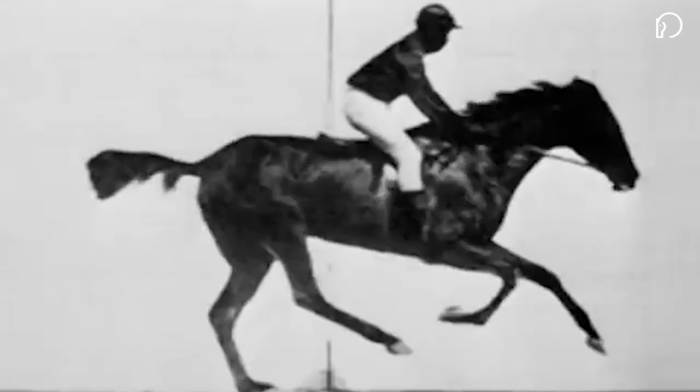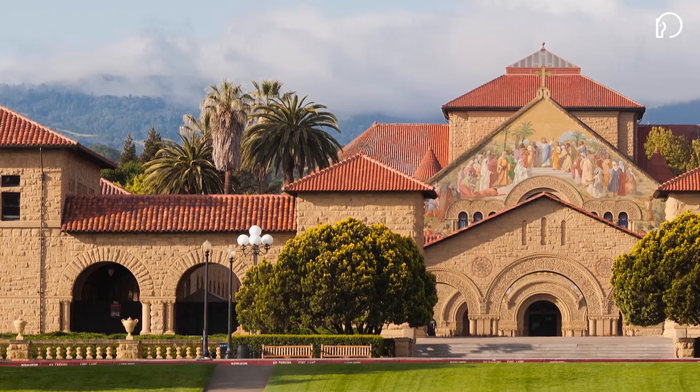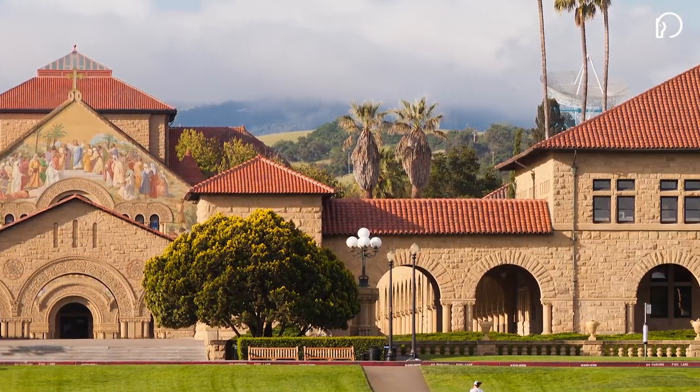It was a victory for science, art, and Stanford, who as legend has it had $25,000 riding on his bold belief. It's unknown if Stanford put his winnings into the endowment he created for the university that bears his name.